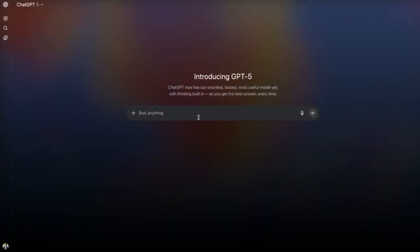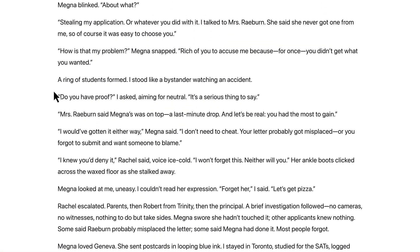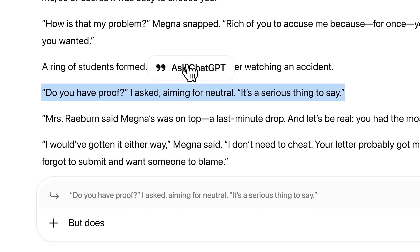You can start using GPT-5 right now, completely free. Just head to chatgpt.com and sign in. GPT-5 is now the default model. If you're on the free plan, you'll get full GPT-5 access until you hit your daily limit, which is somewhere in the range of about 30 messages per day. Once you hit that, it automatically switches to GPT-5 mini, so you can keep going without any interruption.